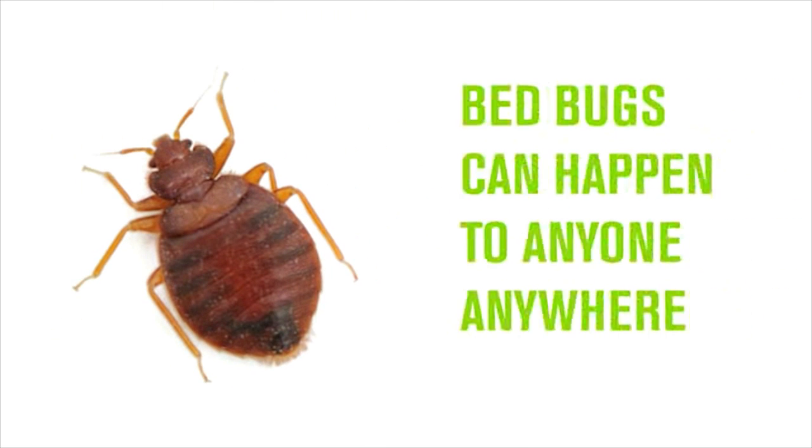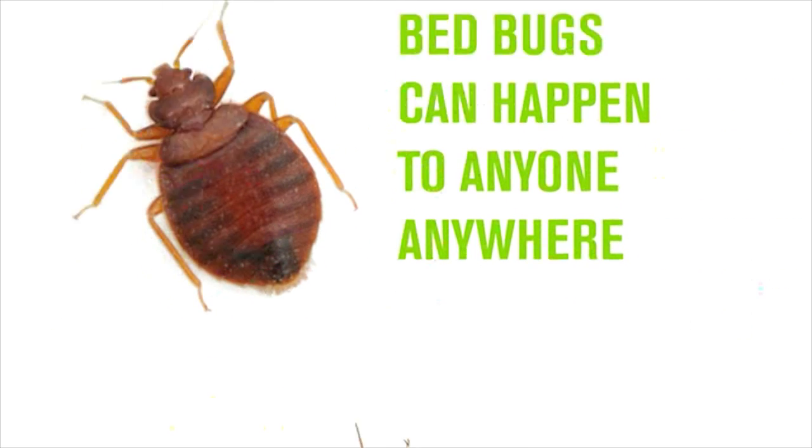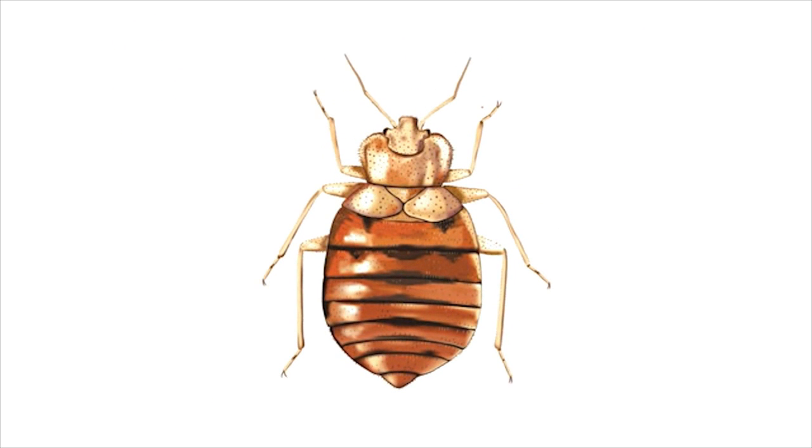They can look a lot like an apple seed. They're flat, they're reddish brown and oval in shape. If we work together to prevent, identify and take action, we can band together against this bug.